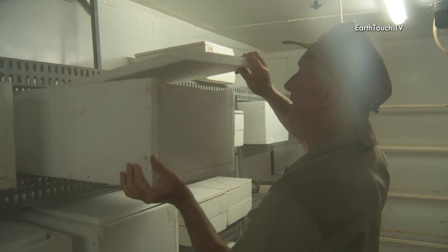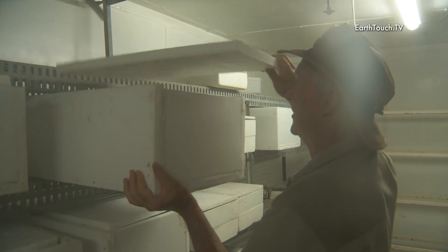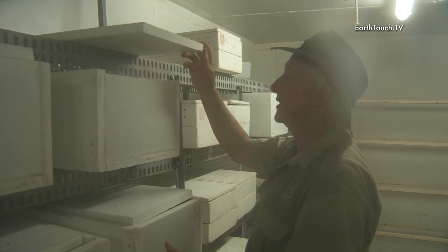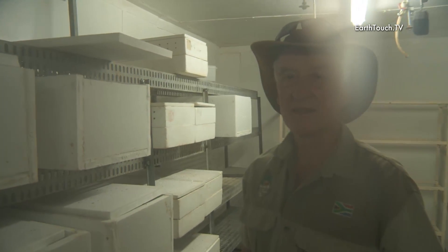They've been placed in the incubator. A lot of them are fertile, which I'm pleased to see. We just leave them here and we'll look after them like you look after babies for the next 90 days. Then hopefully you can see them popping out of their shells.